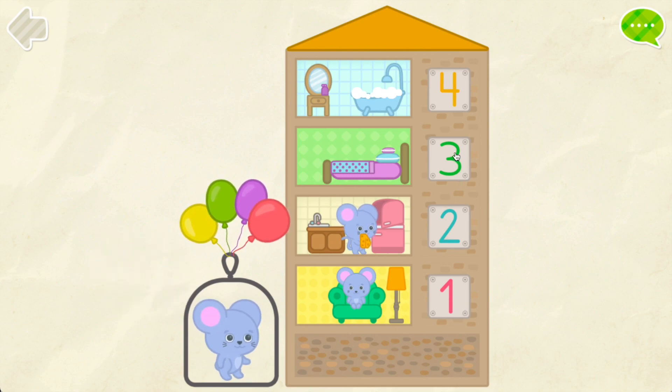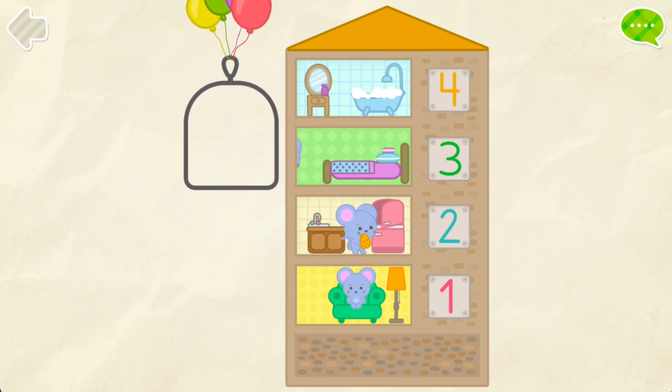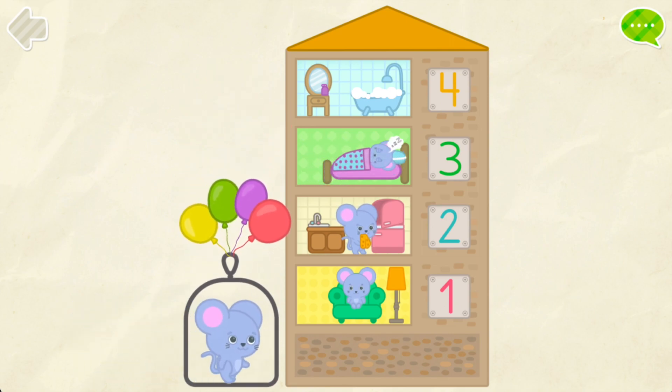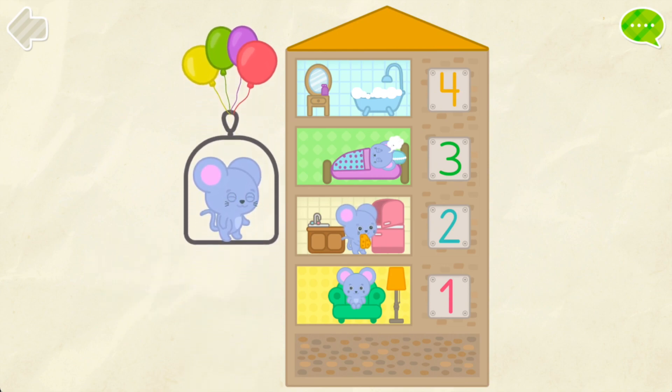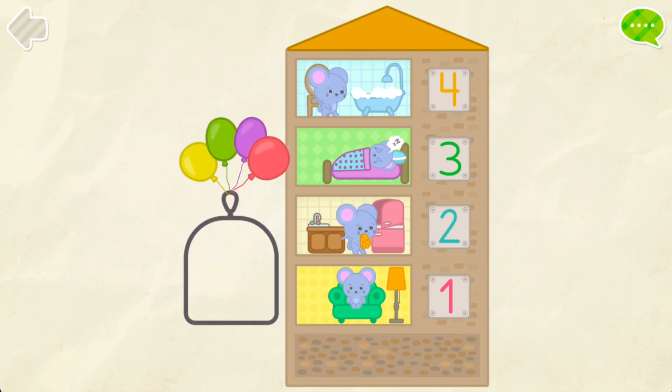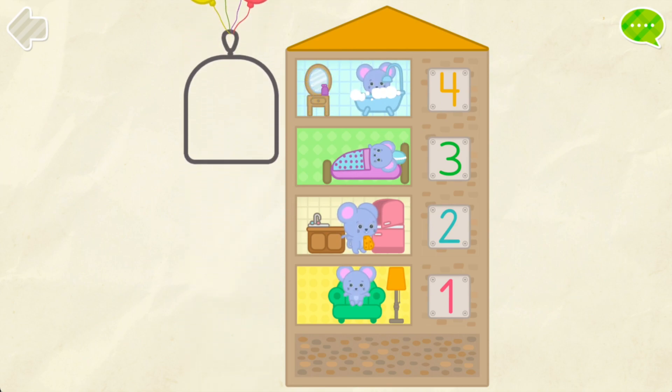Three. Great! Four. Four. Perfect! That's it!